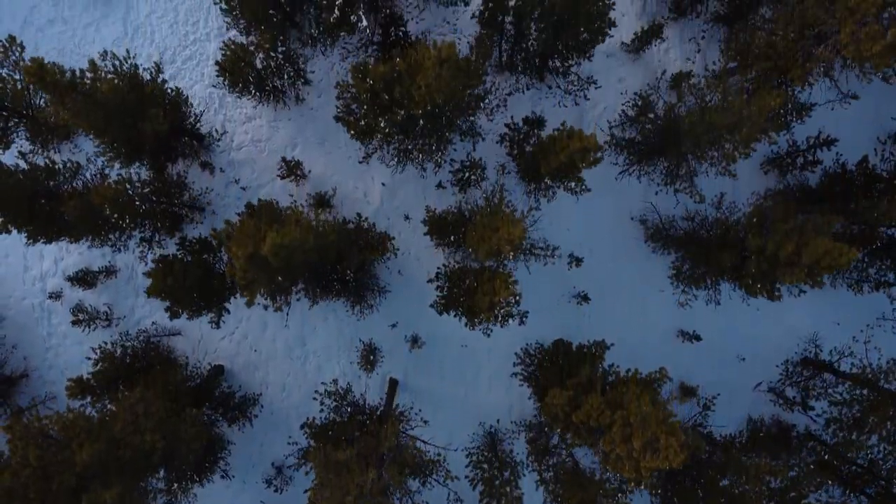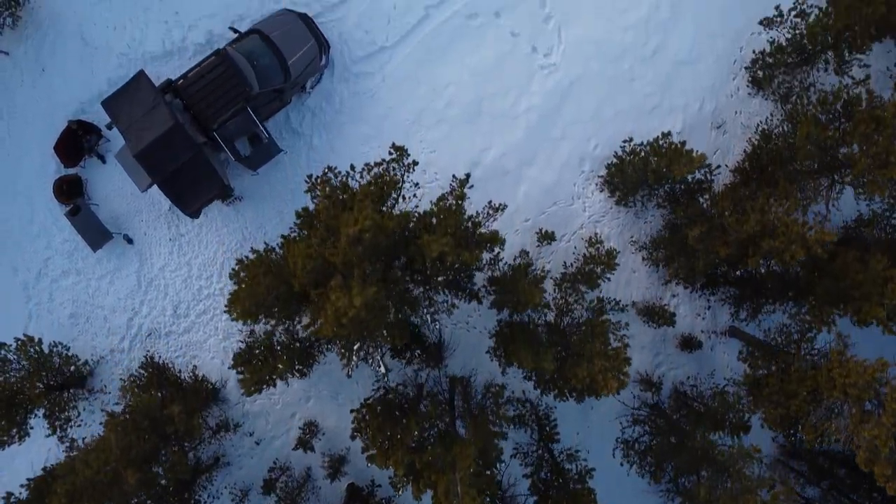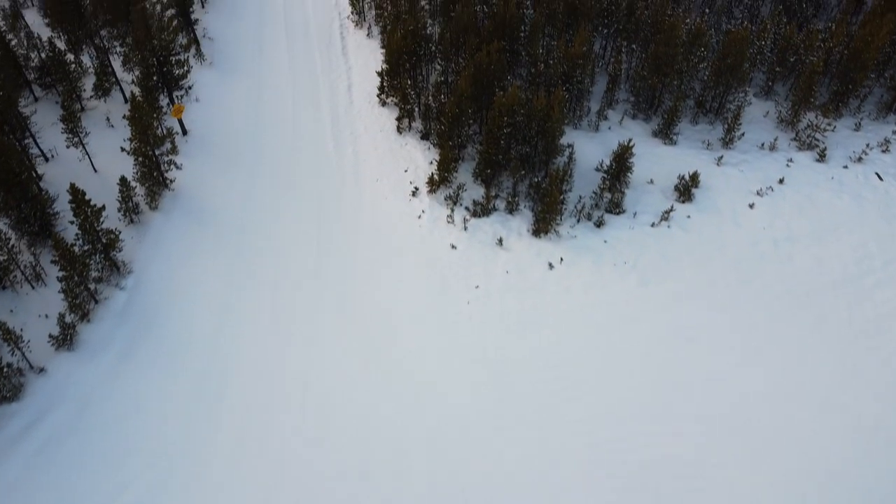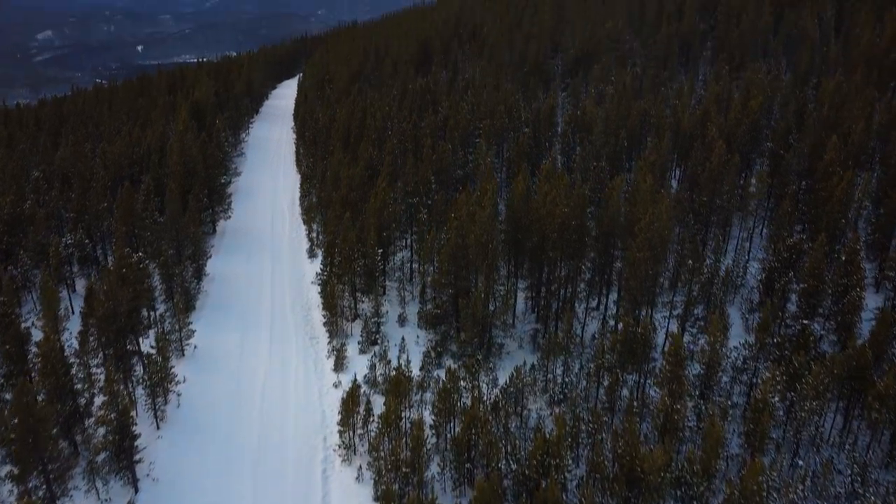There is absolutely something special to be said about camping on an entire mountain by yourself. As the sun went down I put the drone up in the sky one more time, hoping to get the shot I was looking for.